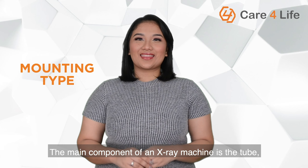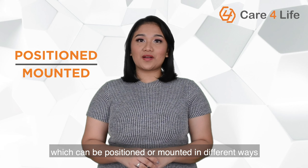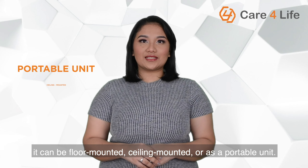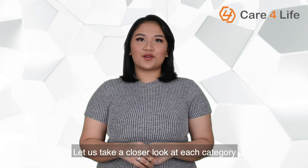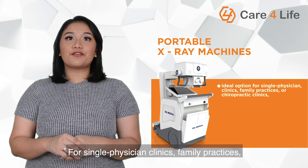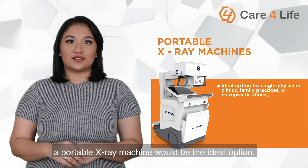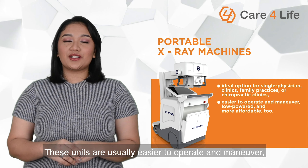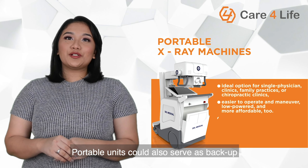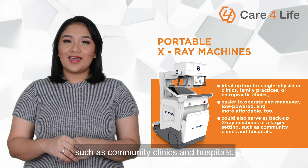Second, mounting type. The main component of an X-ray machine is the tube, which can be positioned or mounted in different ways. It can be floor-mounted, ceiling-mounted, or a portable unit. For single physician clinics, family practices, or chiropractic clinics, a portable X-ray machine would be the ideal option. These units are usually easier to operate and maneuver, low-powered, and more affordable too. Portable units could also serve as backup X-ray machines in a larger setting, such as community clinics and hospitals.